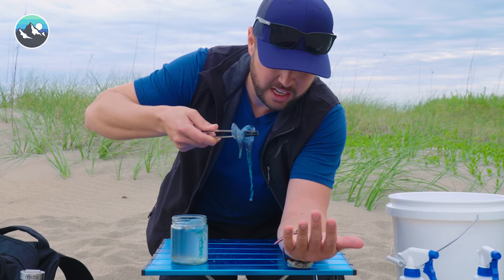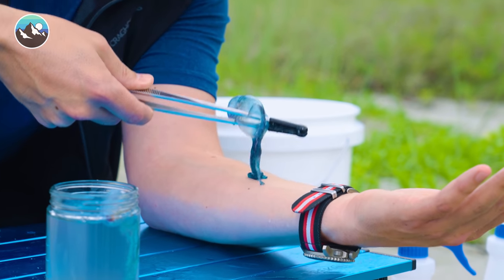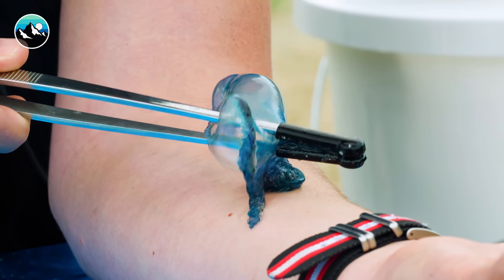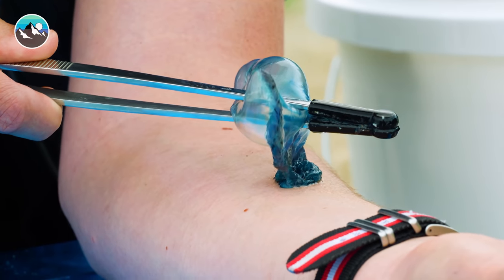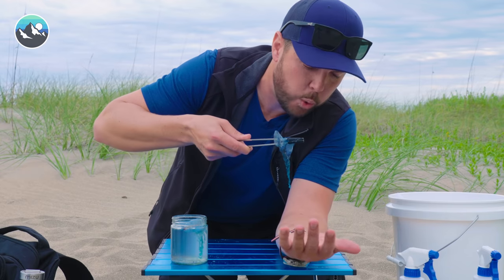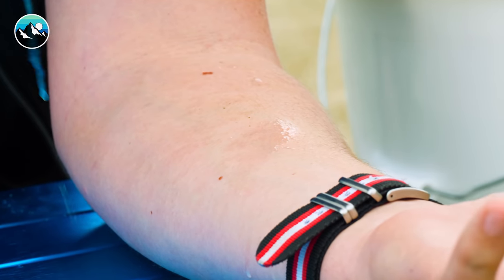About to take two stings from the Portuguese Man o' War — this is only going to happen one time. Terror of the ocean, here we go. One, two, three. It's getting me — oh yeah, I can feel it. That's like electric. It burns right away.